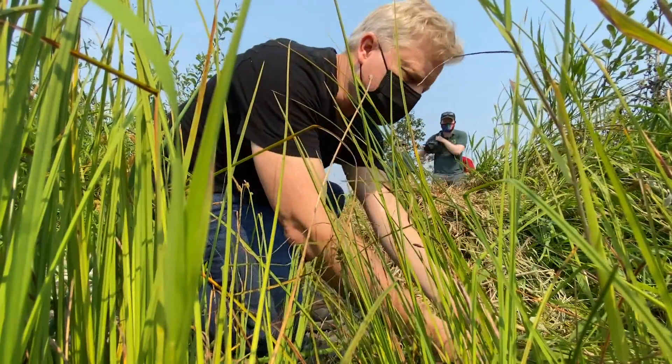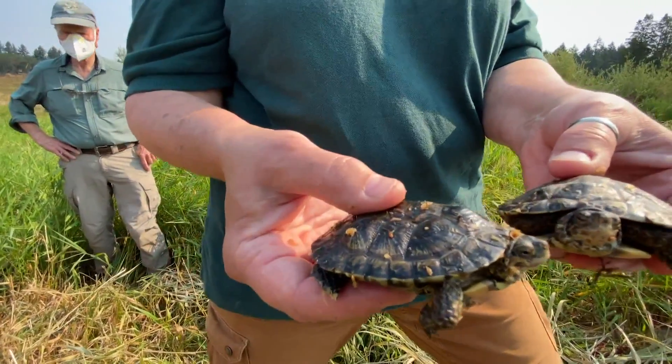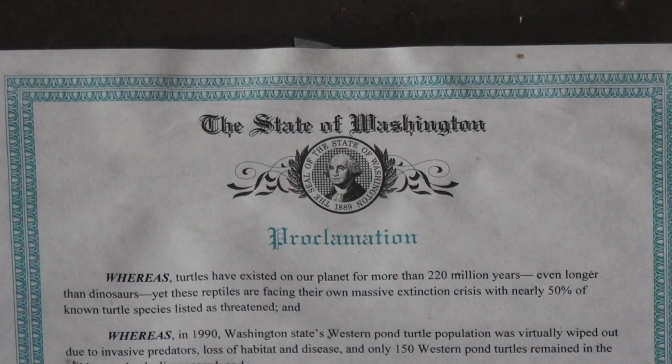There's only two native turtles in Washington State. Everything else that you might see turtle-wise around here is invasive species, so it's really important to protect the native species in this sense. They're sort of a barometer for the ecosystems.